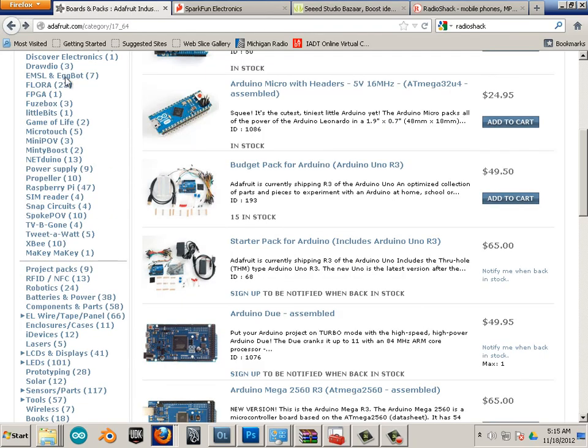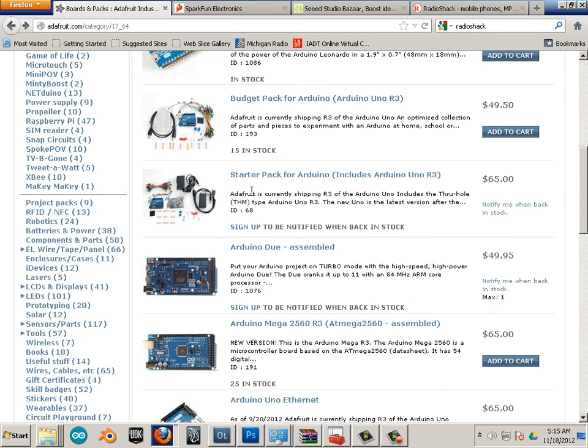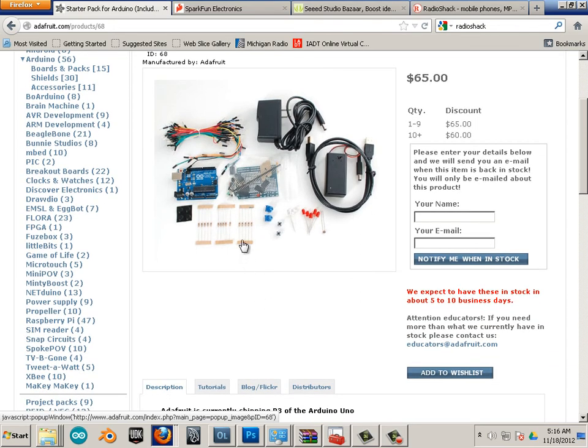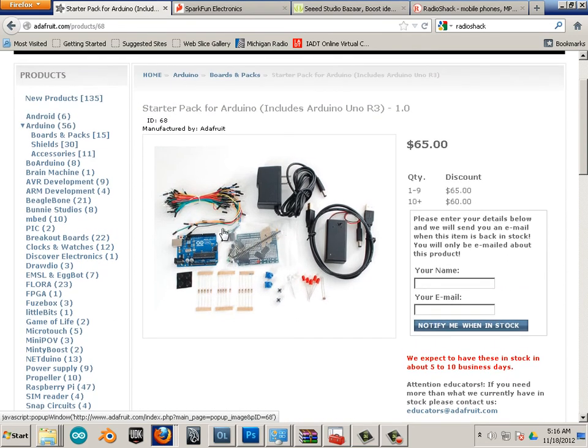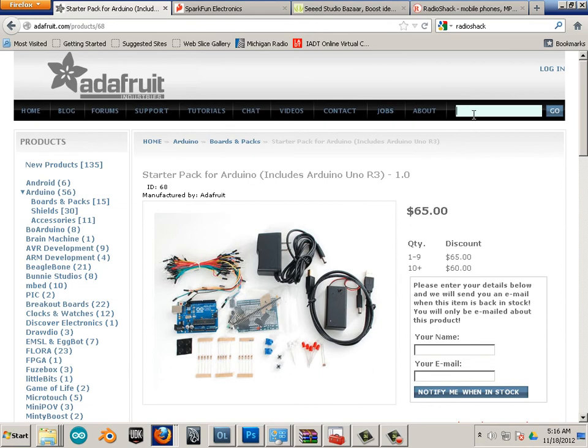If I could go back in time, I would probably get the next one up, which is the starter pack. Because it has the wall wart — a common regulated power source that plugs into the wall — plus the cable and a battery pack. If you went this route, you should also get two more things that are not included.